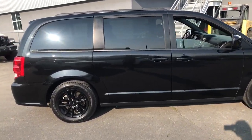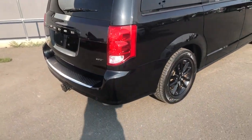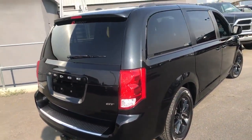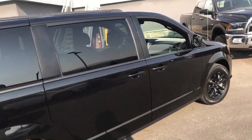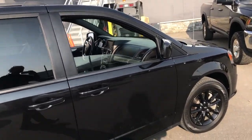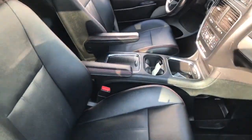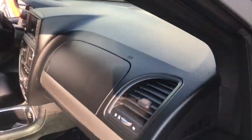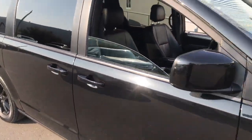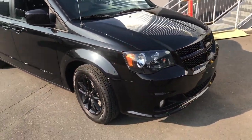2020 Dodge Grand Caravan, 50,000 kilometers, black pearl GT, loaded right up. All the doors are automatic, hatch is automatic — beautiful black interior. Very nice traditional Dodge Grand Caravan; they've been making them since 1984 and they don't break down.